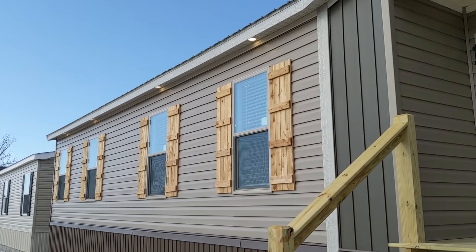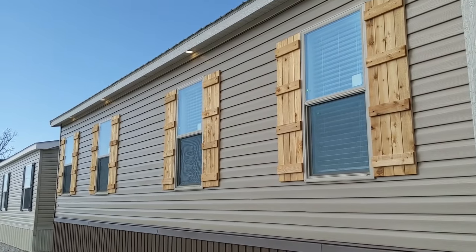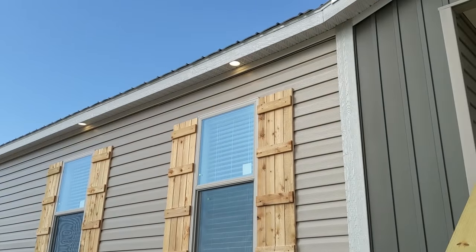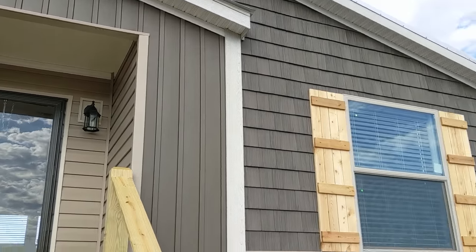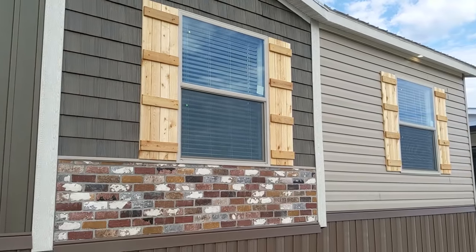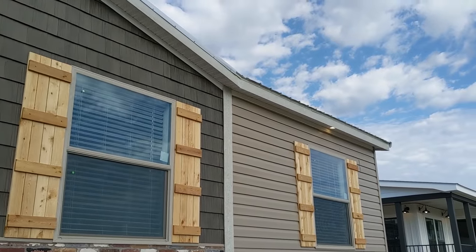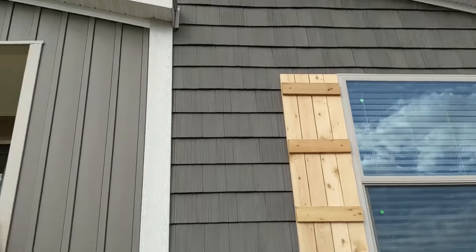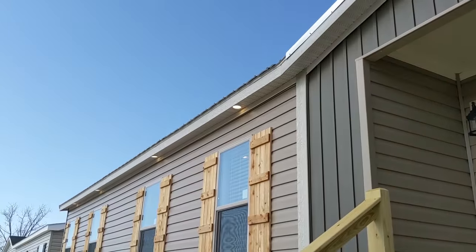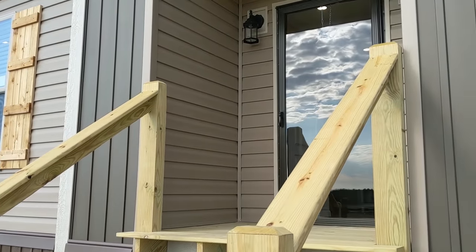This is a 32 by 76, 2020 Winston Builders Helicon — three bed, two bath. It's got brick under the dormer, cedar, and shutters all around. Notice you've got the LED can lights on these Winstons in your soffit, goes across the front of your house — real nice feature, with a little inset porch.